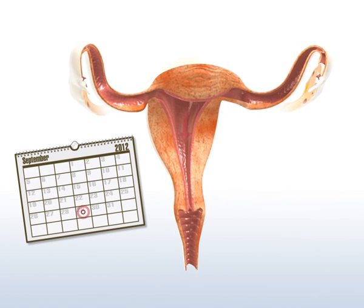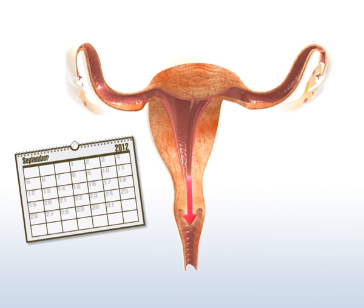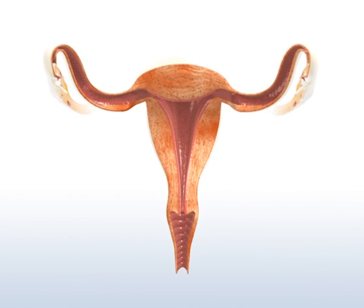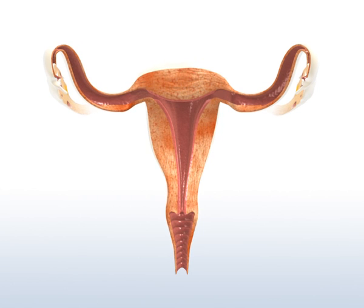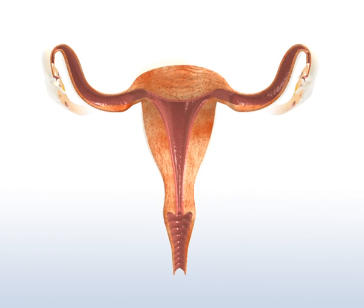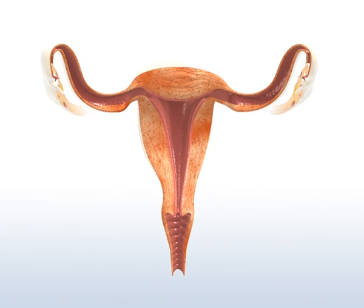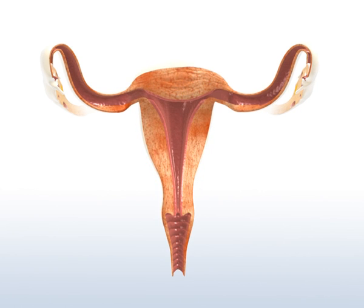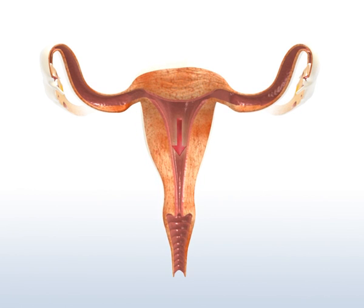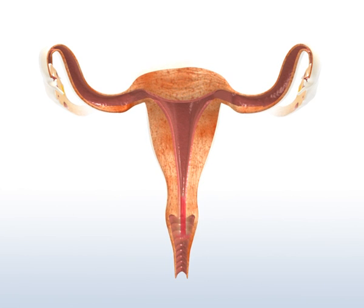The first day of the monthly period indicates that one cycle has ended and a new cycle is beginning. To shed the lining and the blood, the muscles of the womb contract and relax in an irregular rhythm. The tissue becomes detached from the wall of the womb and can leave the body through the vagina. The contractions of the muscles also make sure that the bleeding does not last for too long.